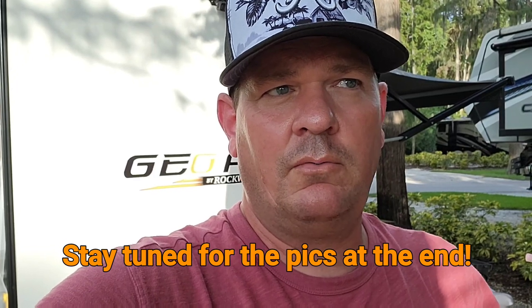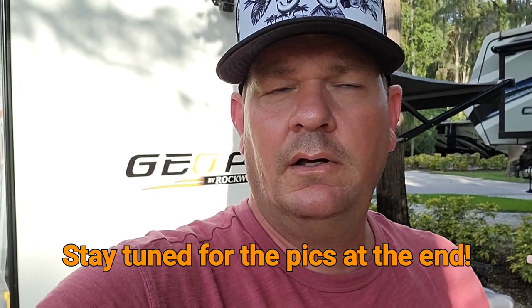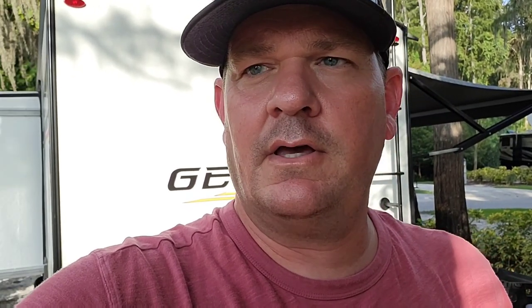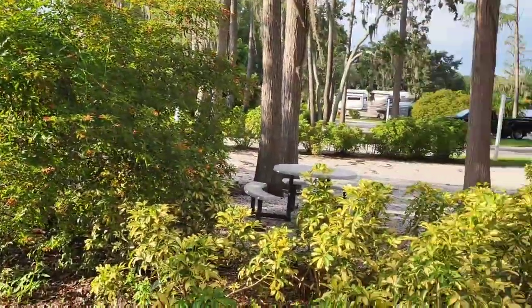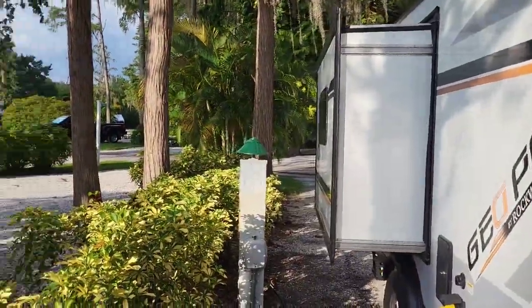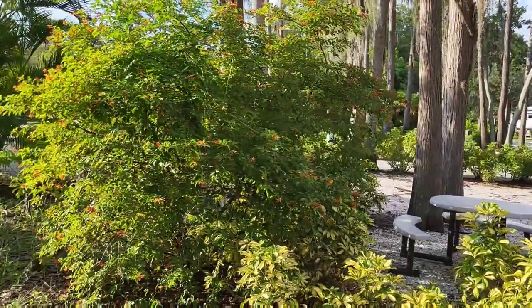Sugarloaf Key is about 20 minutes north of Key West. Both of these campgrounds are spectacular. Starting with the Clearwater KOA — just beautiful grounds. I'm going to flip this around so you can see the landscaping. I mean, here's our site — landscaping second to none, I have to say.